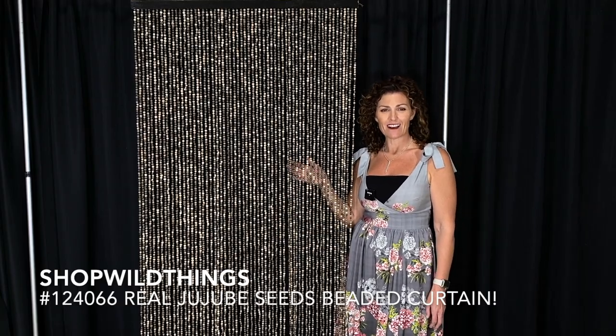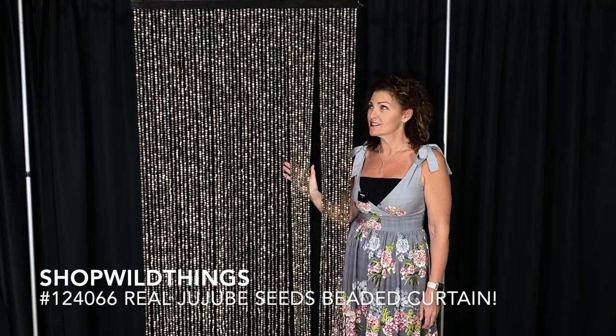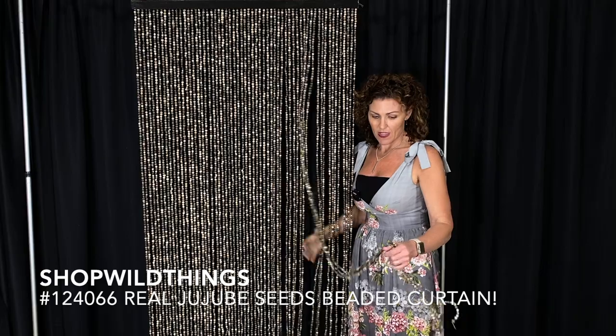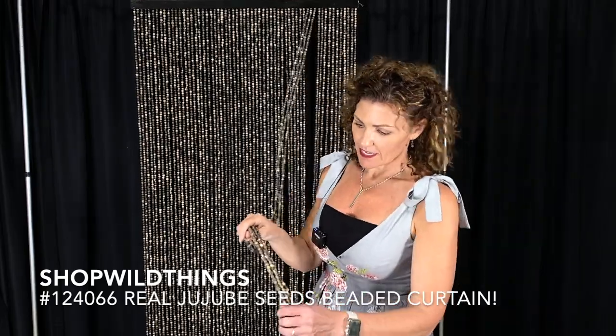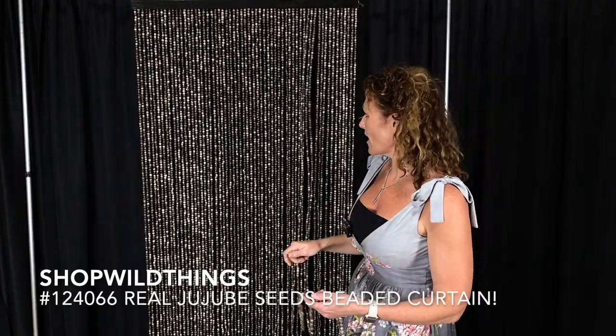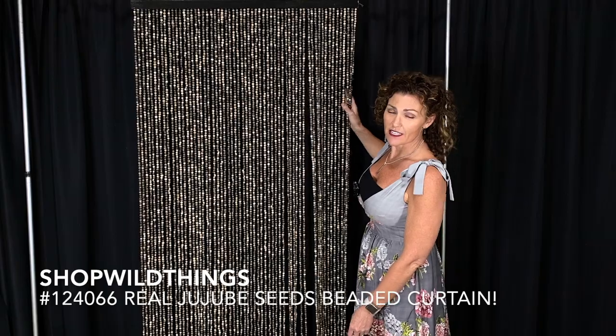Hi, I'm Katie from ShopWildThings.com. This is item number 124066. This entire curtain is made out of thousands of Jujubee seeds. These are little seeds and somebody drilled a hole into each one and strung thousands of them onto this curtain. Each one is individually strung into the header rod.